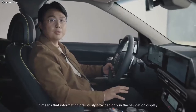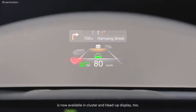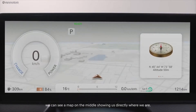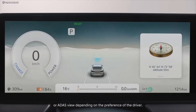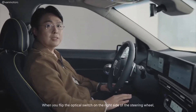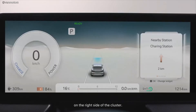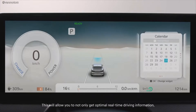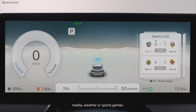What do you mean by synchronization? Simply put, information previously provided only in the navigation display is now available in the cluster and head-up display too. On the cluster, we can see a map in the middle showing us directly where we are. We can also adjust the display setting to AR navigation or ADAS view depending on the driver's preference. When you flip the optical switch on the right side of the steering wheel, you can see a variety of driving information on the right side of the cluster, including phone calls, media, weather, or sports games.